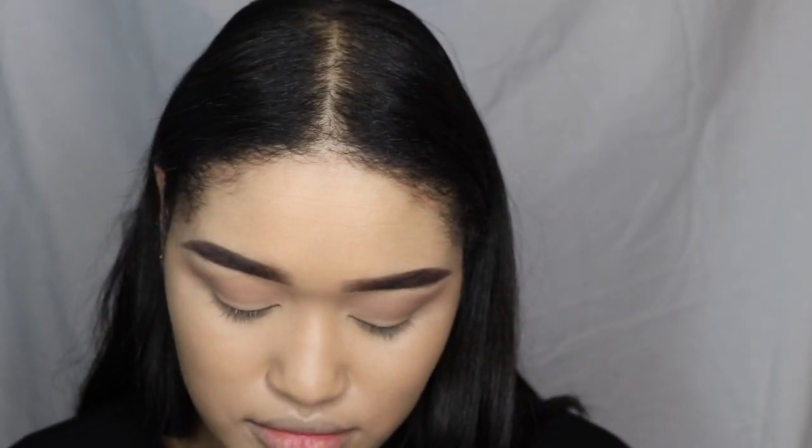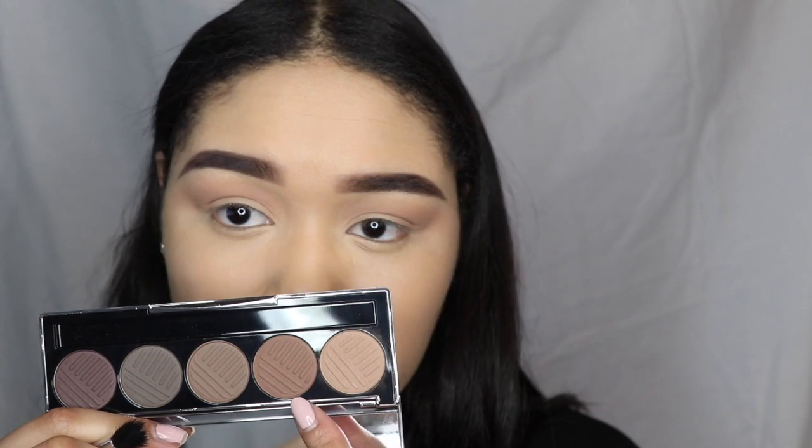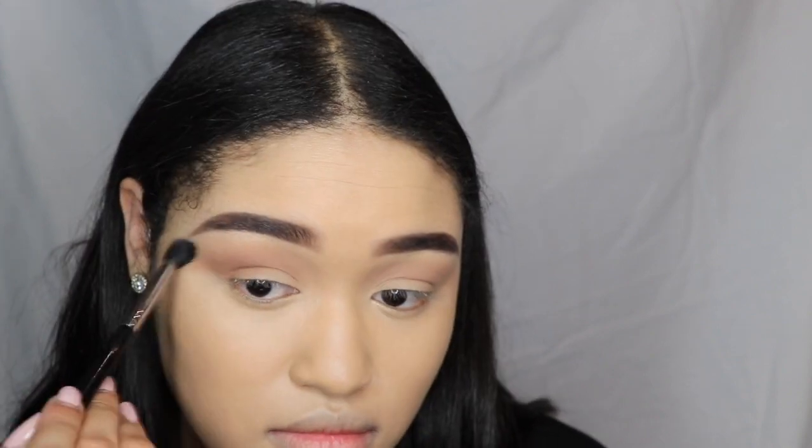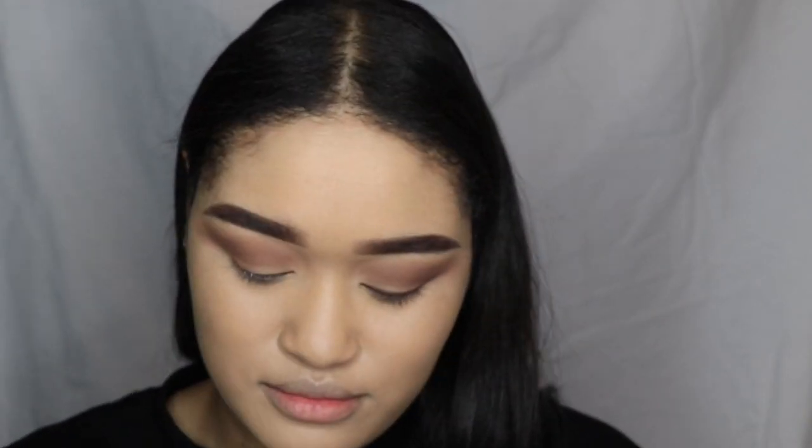The first shades I'm using are 'Topless' and 'Less Chill' - these are more neutrals and they're very much for everyday wear, which I love. You can pair them with a lot of looks and mix them around too, which is great. I'm not going to do any shimmers or anything, and if I do it'll just be in the corners.